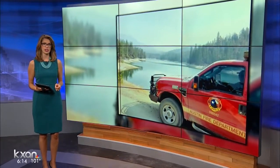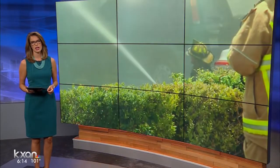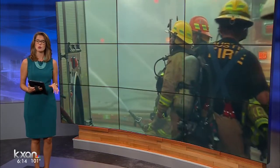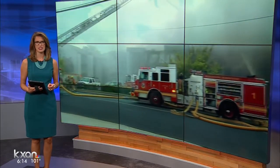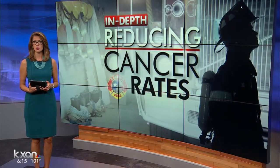We told you how several Austin firefighters just returned from the front lines of the California wildfires. What you haven't seen is what the department is doing to rid crews of toxic chemicals after a fire at home. That's because AFD says cancer is the number one killer of firefighters nationwide. Our Sally Hernandez has been following the new safety measures and gives us a look at how it works.